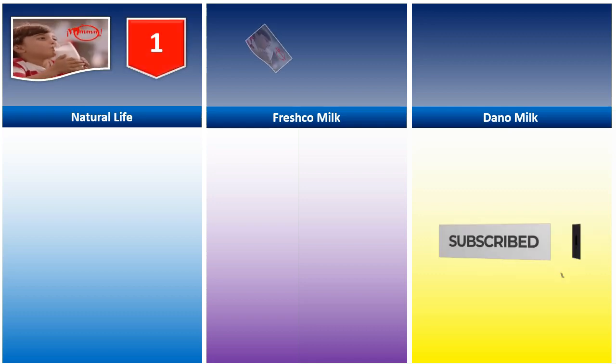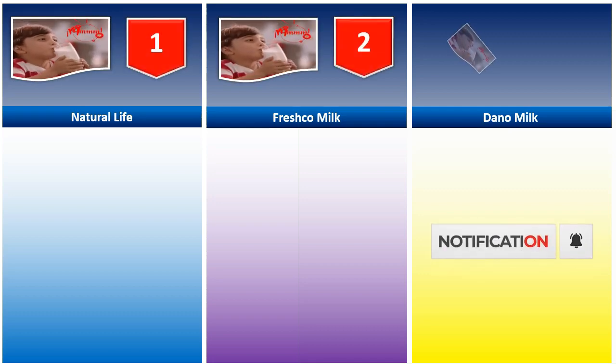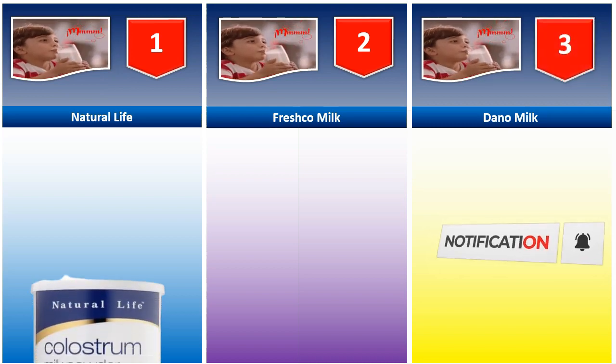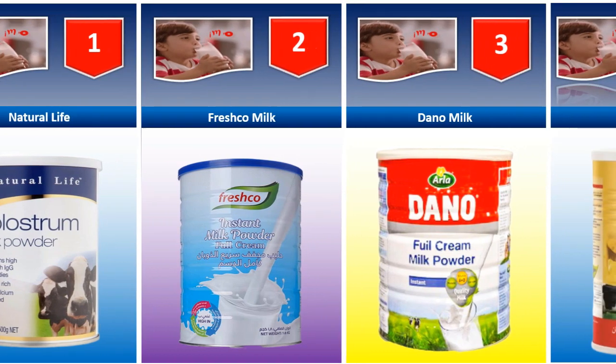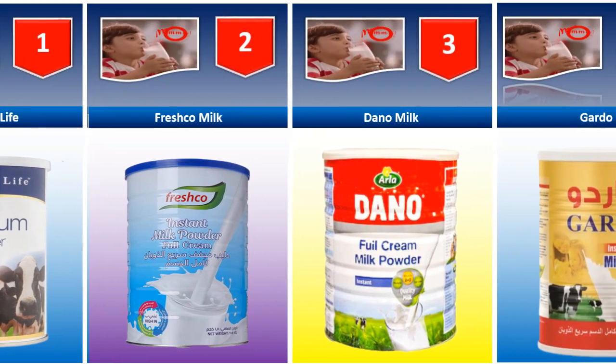Welcome dear viewers. Today in this video I will show you some amazing milk brand names. Let us start this amazing and informative video. If you are new here, subscribe to my YouTube channel.